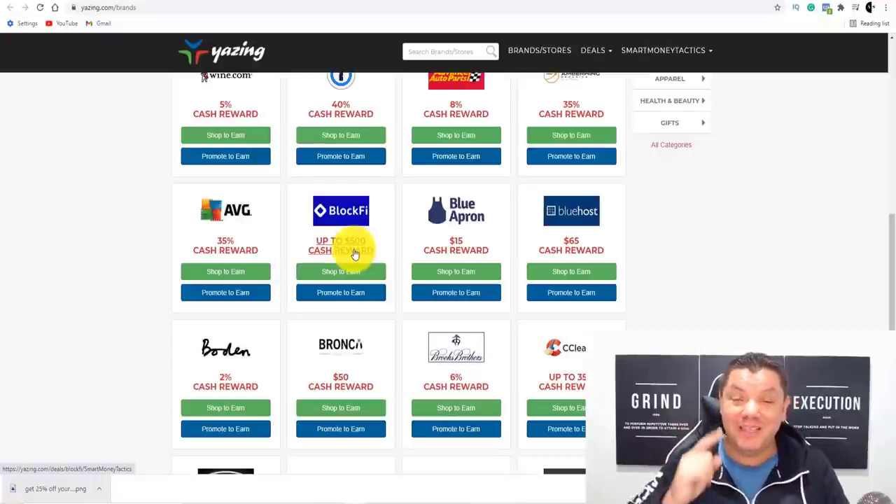I highly recommend that you get started today. As you saw with Yazing, you can get so many different cash rewards. If you want to know another brilliant strategy to make money online with free traffic, make sure you click onto this video right now to learn how I made over $900 in 24 hours — and you can do the same. I'll see you on that video. Until then, take care of yourselves and goodbye.